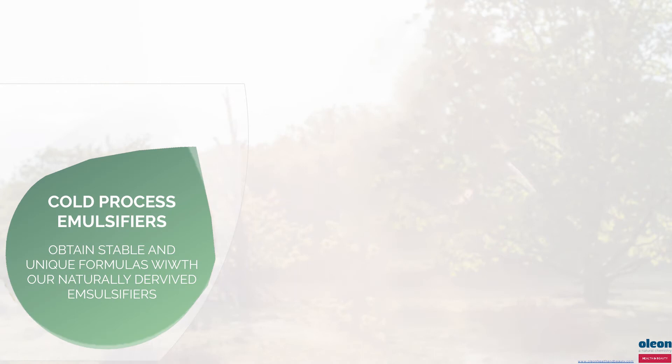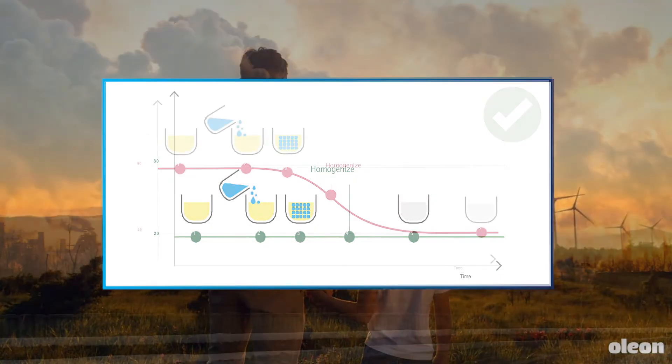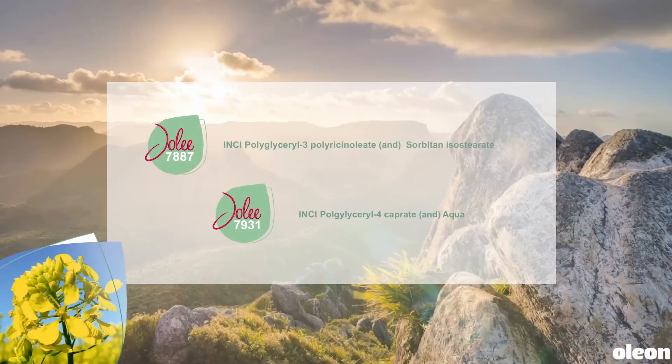The concept of cold processing has never been so important with the growing consumer demand for eco-friendly processes and products. Conventional methods for emulsions require significant quantities of energy and time, with heating and cooling alone accounting for over 90% of the total energy consumption. Oleon has developed two cold process emulsifiers: Jolie 7887 and Jolie 7931.